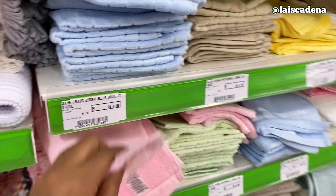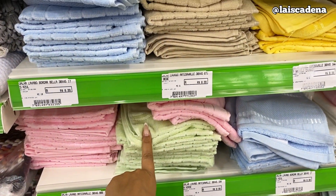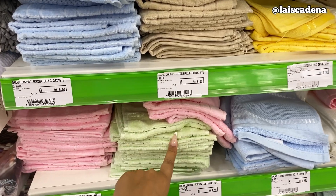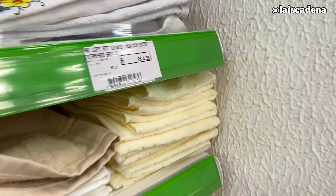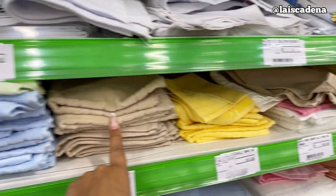Encontrei toalha aqui. Gente, que toalha boa — R$ 8,99 cada uma. Tem cores lindas: esse verdezinho, esse bege tá lindo, olha esse creme. R$ 8,99 cada uma.